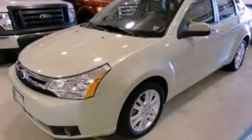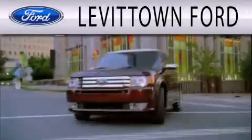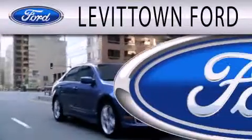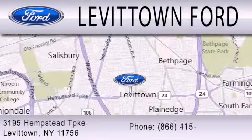Call now to find out how you can own this breathtaking automobile. Levittown Ford is dedicated to doing everything possible to ensure that the experience you have selecting your next vehicle is as pleasant as possible. We're located at 3195 Hempstead Turnpike in Levittown.